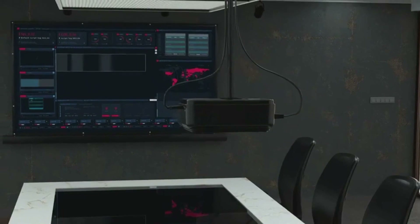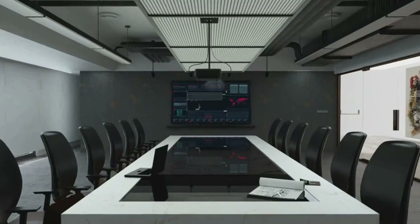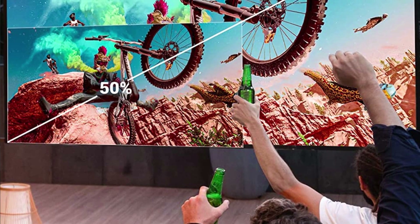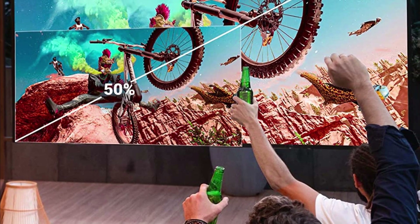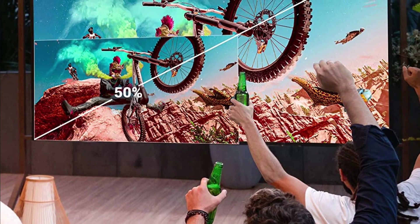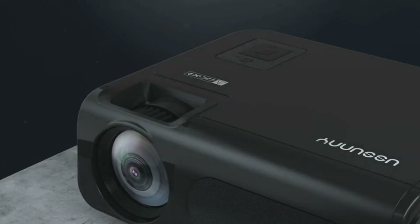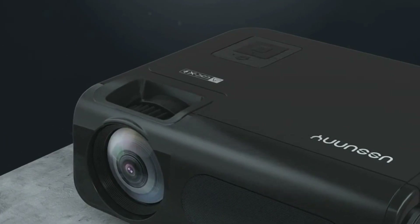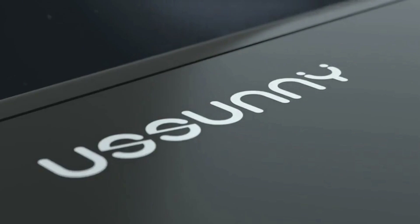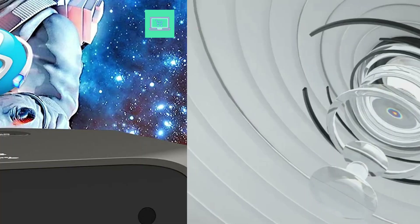The Asuni C50 features fast and stable 2.4G and 5G dual-channel Wi-Fi, offering higher wireless speed, wider range, and smoother transmission than single-channel alternatives. With the latest bi-directional Bluetooth 5.1 technology, the C50 Bluetooth projector can not only connect to speakers but also connect to mobile devices and function as a speaker.